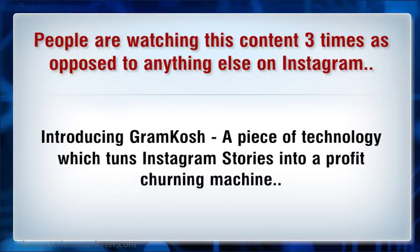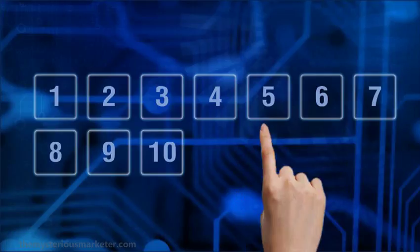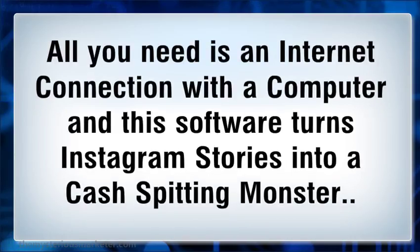Introducing Gromkosh — a piece of technology which turns Instagram stories into a profit churning machine. All you need is an internet connection with a computer, and this software turns Instagram stories into a cash-spitting monster.